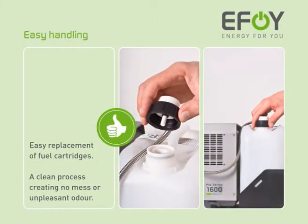The EFOY fuel cells are very easy to use. Replacing the fuel cartridges is straightforward — it's just a matter of unscrewing the old fuel cartridge, replacing it with a new one and screwing the unit tight again. Thanks to the certified safety valve, replacing the cartridge is a totally clean process, which creates no mess or unpleasant odour.